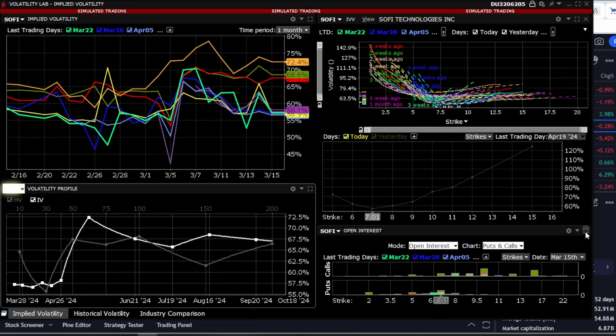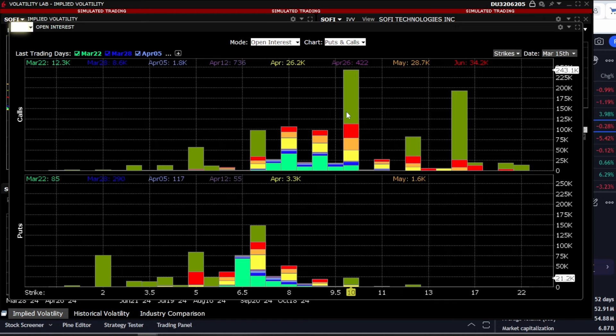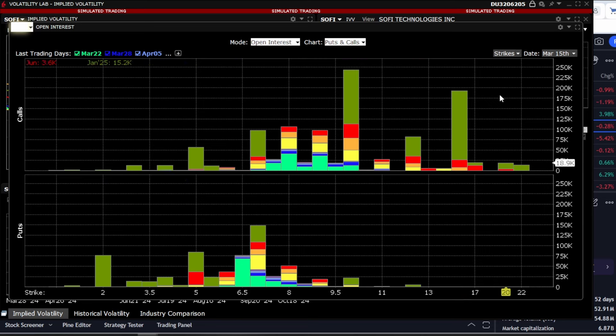Let's also look at the open interest in options. We see that for calls, the main open volume is concentrated at $10 and $15, with a very large volume of 250,000 contracts. For puts, the main volume is at $7.